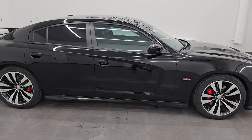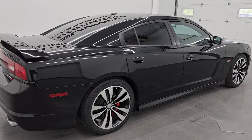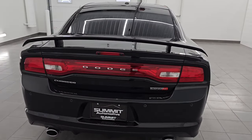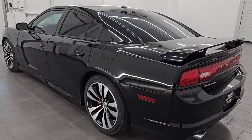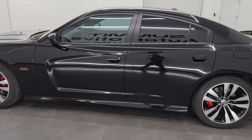Hey, this is Brett. Hope everybody's having a great day out there today and I am super excited to go over this 2013 Dodge Charger SRT8. This is stock number 14604Z. I am here at Summit Automotive in Fond du Lac, Wisconsin, your new and used sports car headquarters.